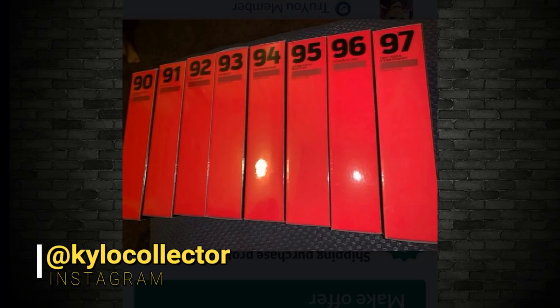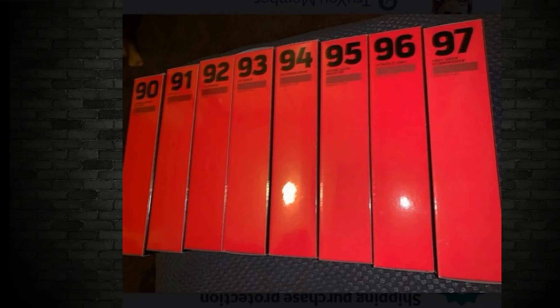The numbering — if you guys know, the highest number released at the moment is 89, and this new one is number 000. Using my detective work on the blurry images, I can tell you: number 90 is Kylo Ren, number 91 is Rey, number 92 is the Sith Trooper, number 93 is Cal Kestis, number 94 is the Mandalorian, number 95 is Second Sister Inquisitor, number 96 is the Offworld Jawa, and number 97 is the Stormtrooper.